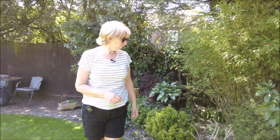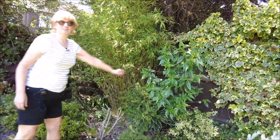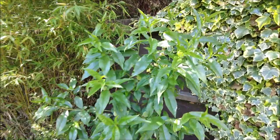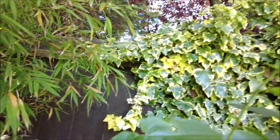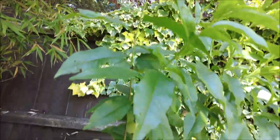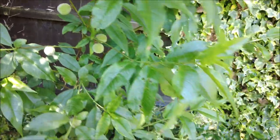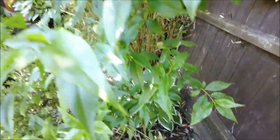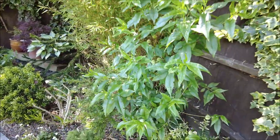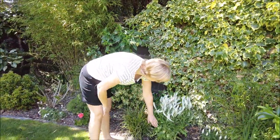Look at all the peaches this year! Dad's really upset because he's lost his peach tree, and he always did better than mine. But it had a talking-to last year — if it didn't perform it was going to go, and it has performed. I've taken half of what was on it off in the hopes that these will get a bit bigger. I've had to prop this up.